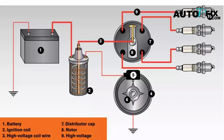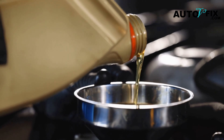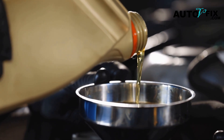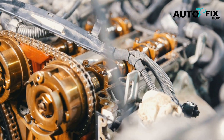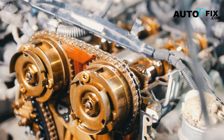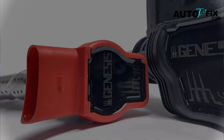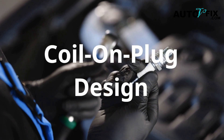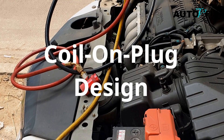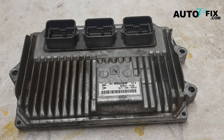This is where a lot of confusion comes in. People often use the terms spark plug coil, coil pack, and ignition coil interchangeably. But understanding your setup is critical before replacing anything. The modern coil-on-plug (COP) design, where each spark plug has its own ignition coil, is the most common today, especially in cars from 2000 and up. These sit right above the spark plug and fire on command, controlled by the car's ECU.